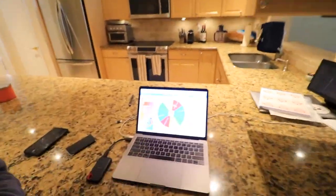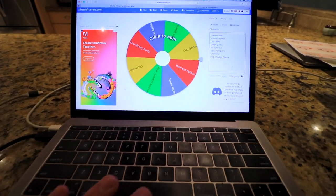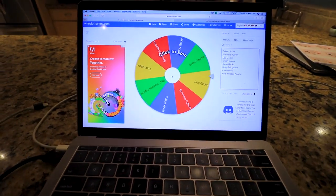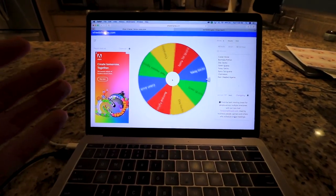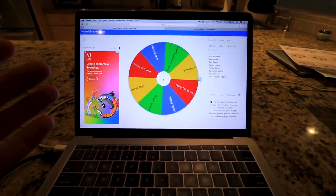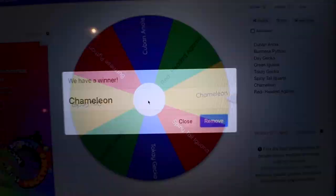I really don't know what is going to happen here, guys, but we are going to click it now and see just what this lands on. It's spinning. What is it gonna land on? Oh my gosh, it's chameleons! So I guess we have a winner, guys. We are gonna have to go looking for chameleons, and if you guys have seen it on the channel before, that means we have to go at nighttime.